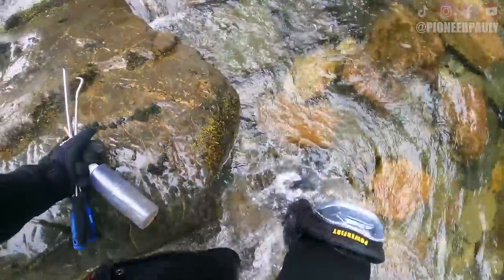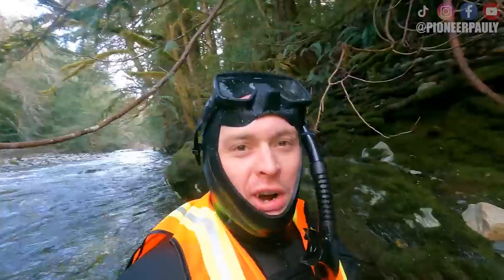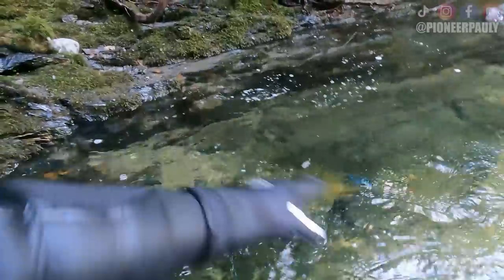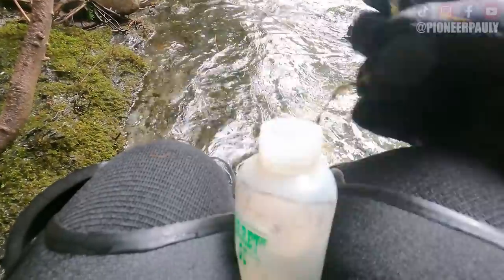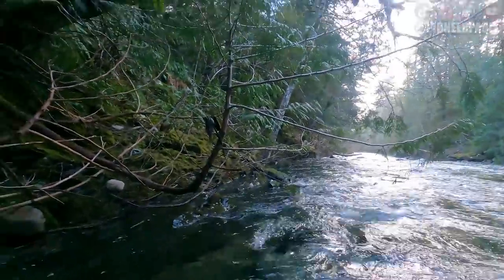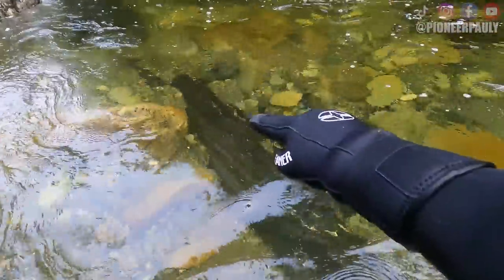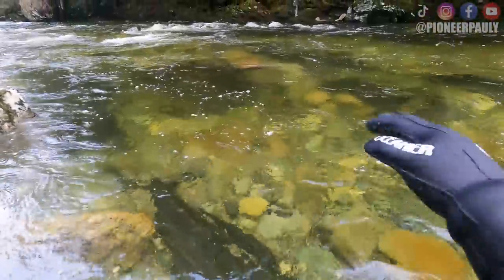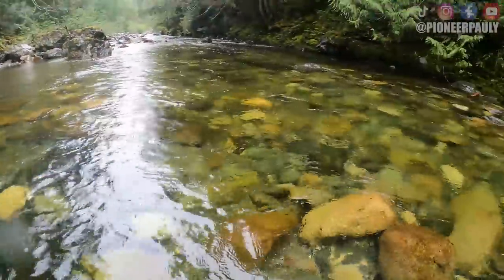I traveled a ways upstream to an area where I had previously lost a snuffer bottle full of gold last year. This happens to the best of us — I was laying right here sniping in the river and my foot must have knocked down my snuffer bottle, so all that gold I found today is floating down the stream somewhere. Let's find more. What I'm looking for is these dark patches — those are patches of bedrock, and that's where you're going to find those crevices where the gold is. This area has a lot of bedrock and it's easy to work because of how slow the water is.